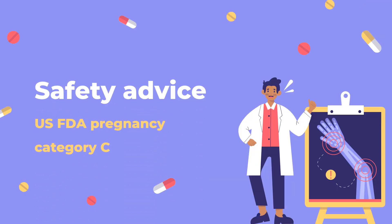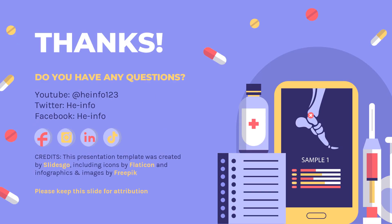Safety Advice — Pregnancy Category C. There are no adequate and well-controlled studies in pregnant women. Krystexxa should be used during pregnancy only if clearly needed. That's all the information about Pegloticase we collected.